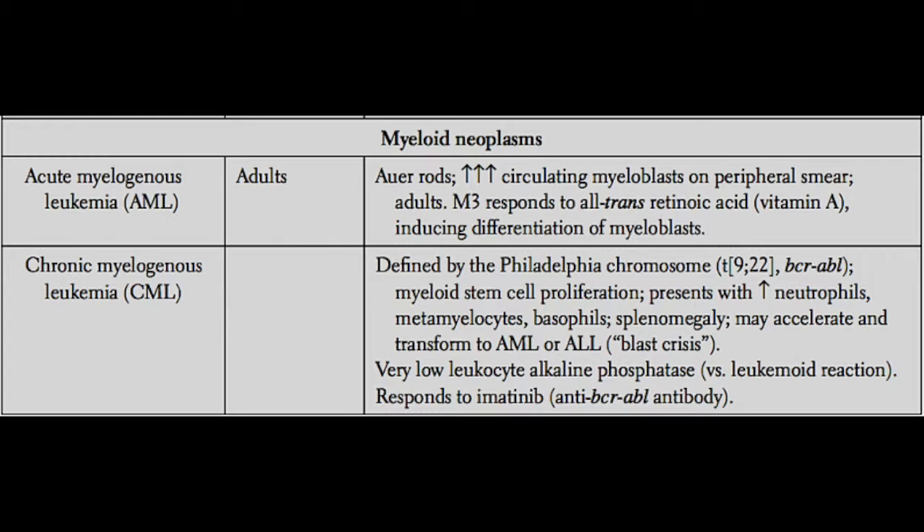These patients are going to present with an increase in their white blood cell count. Predominantly it's going to be neutrophils, metamyelocytes, basophils — pretty much anything from the myeloid lineage. You might recognize this as similar to a high white blood cell count with a left shift, or a shift to more immature forms of white blood cells.